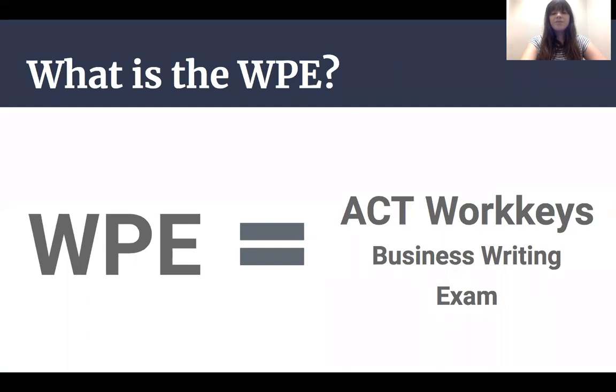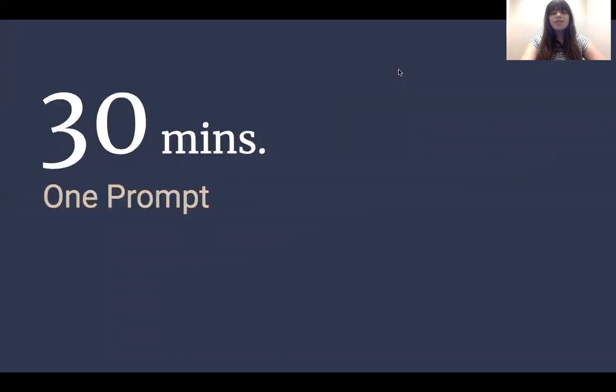This computer-based test provides students with a prompt usually related to a hypothetical workplace situation. For instance, you might be asked to write a memo to imaginary co-workers or compose a letter to a hypothetical employer. Students are then given 30 minutes to compose their response. The responses are scored by ACT and returned to MC to determine if the student has passed the test.